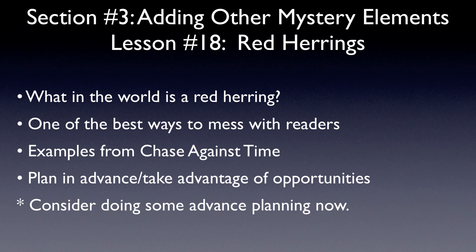That's what we want to do as mystery writers. We want to make every suspect believable, and red herrings help us do that.